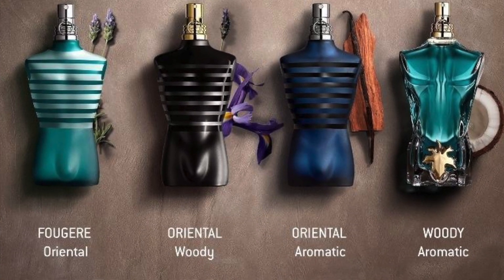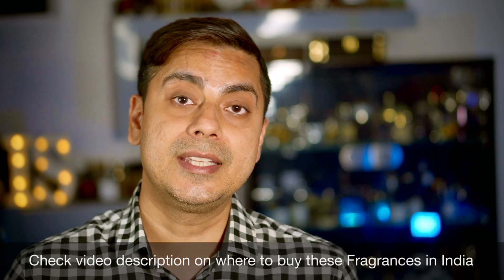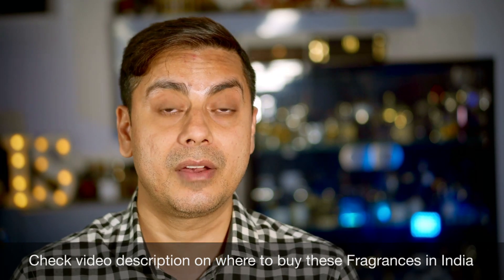Today we will be going through a comparison between a very famous perfume called Ultramolle from the very famous Le Male line, created by a very famous perfumer Francis Kurkdjian. This particular fragrance was released back in 2015 and it's a very hyped fragrance in the market, and so is its inspiration, Afnan 9PM.